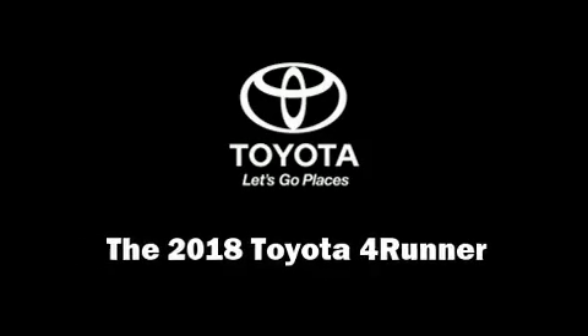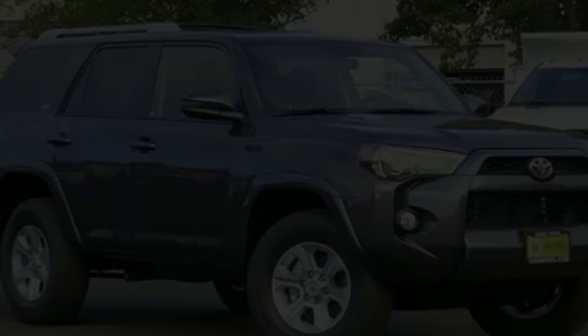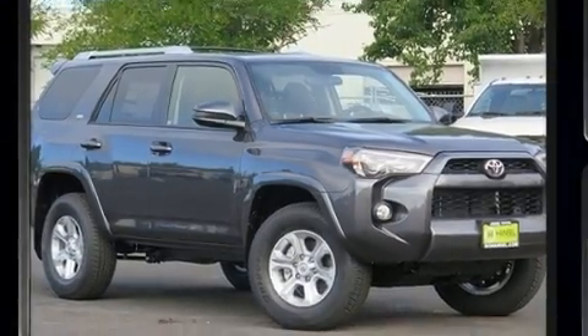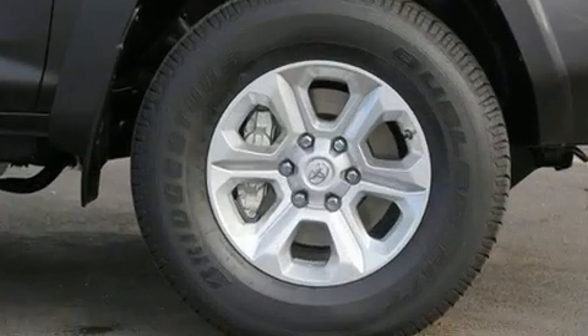Load your family into the 2018 Toyota 4Runner. It features an automatic transmission, four-wheel drive, and a four-liter six-cylinder engine.